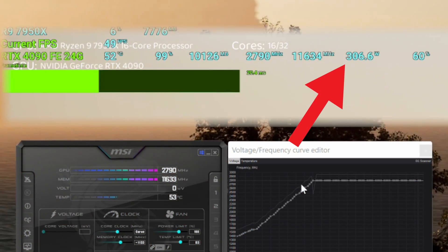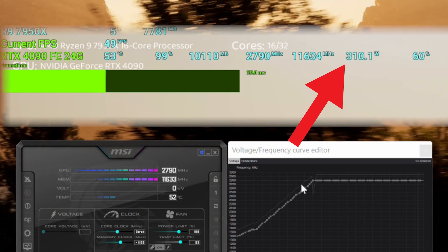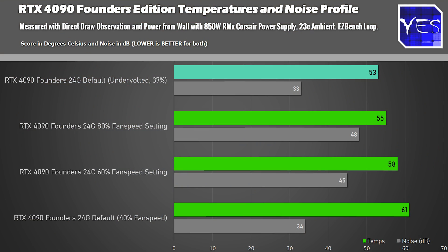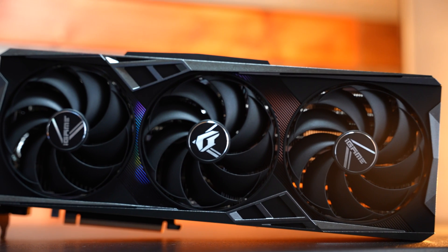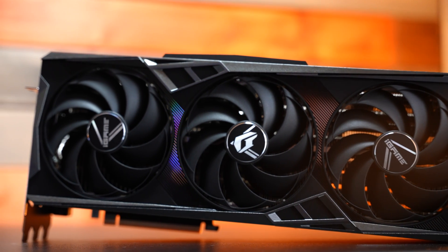I do recommend undervolting if you get this card. In this instance I saved around 80 watts of power draw and got practically the same performance as out-of-the-box settings. I'll be doing a dedicated undervolting video for this card. Undervolting also drops the temperatures, and these massive coolers feel like a touch of passion from Nvidia — they want people to experience low noise when spending $1,600. Out of the box the card runs fans at around 40% speed, staying very quiet at 34 decibels.